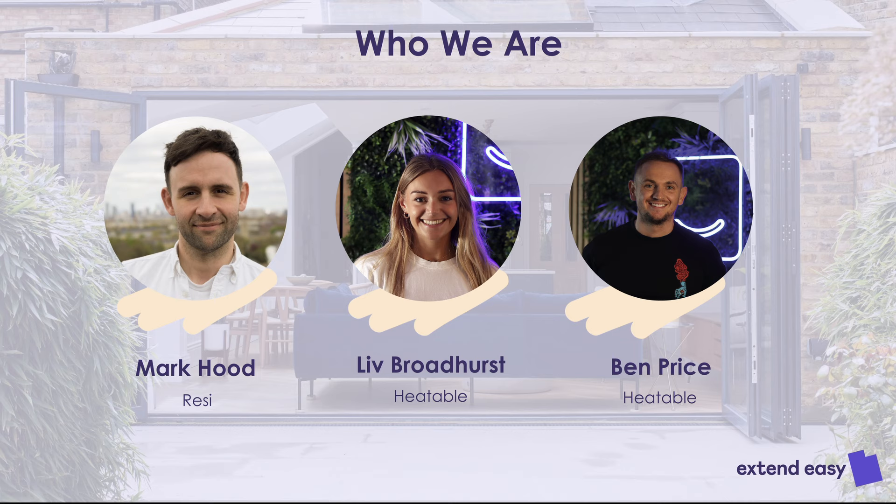My name is Mark from Resi. I'm the head of architecture. My job is managing a fantastic team of architects, technologists, and designers, driving new products like integrating batteries, heat pumps, and solar into our processes. I'm very excited to be here with the Heatable guys to talk about batteries.